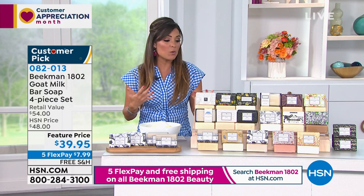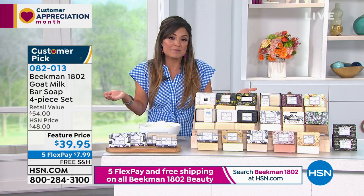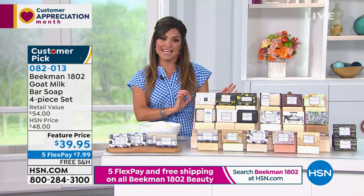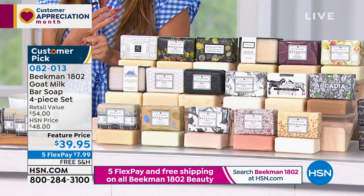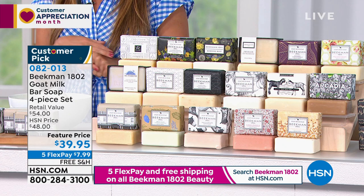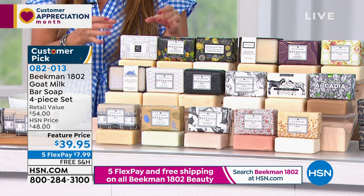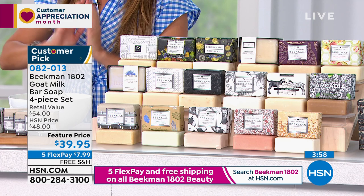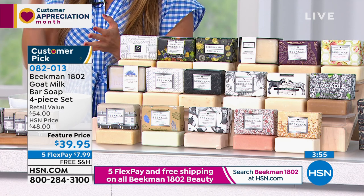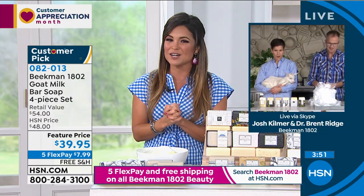Mother's Day is a perfect time for this — beautifully packaged and a great gifting idea. When you're ordering, you can ship to any address. With free shipping and five flexible payments, it'd be $7.99 to have this customer pick set of four half-pound triple-milled goat milk soap bars sent to your doorstep or someone you love. AutoShip is also available — you can lock in the sale price and free shipping and customize how often you receive your soaps.